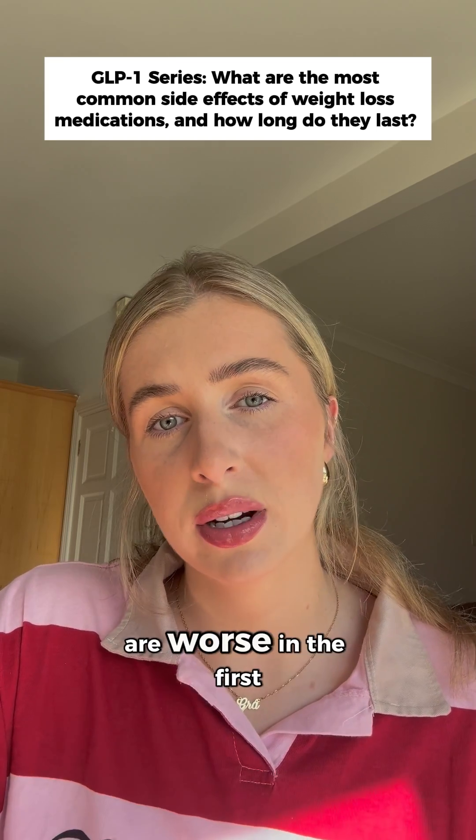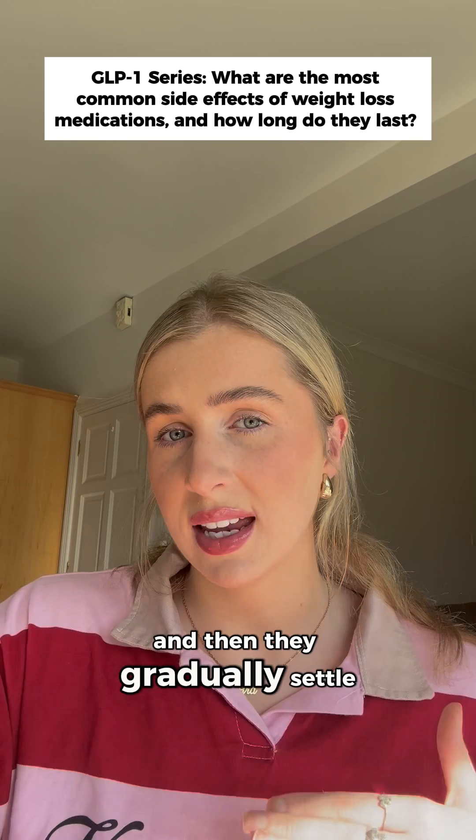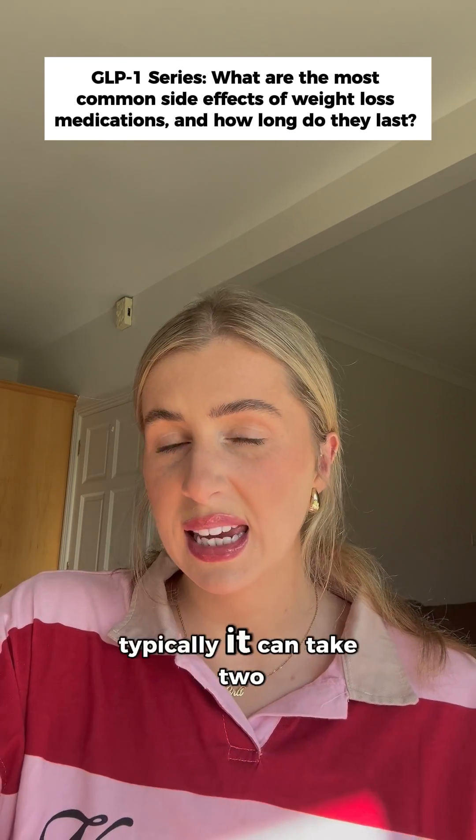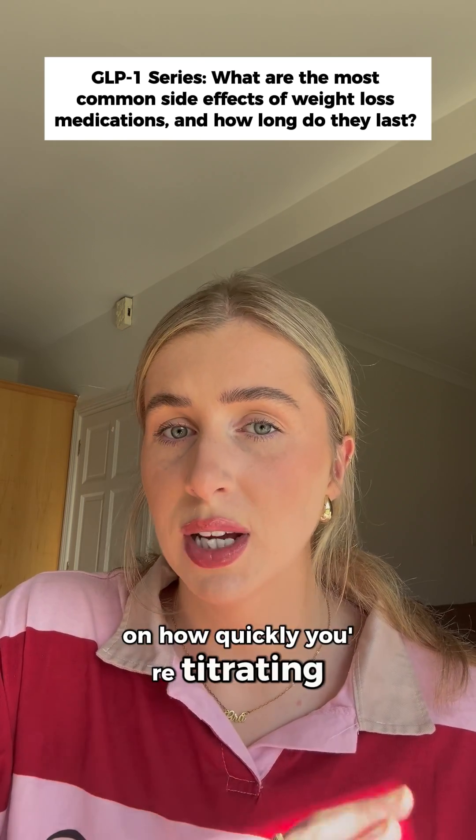For most people, these symptoms are worse in the first few weeks or right after a dose increase, and then they gradually settle as your body adjusts. Typically it can take two to six weeks for your gut to adapt, sometimes a bit longer depending on how quickly you're titrating up.